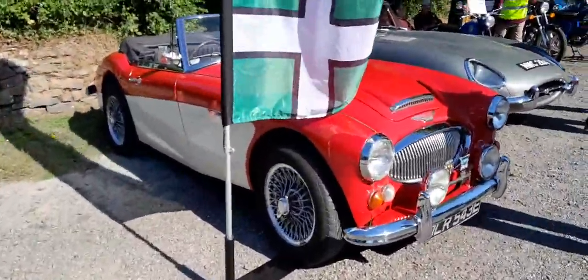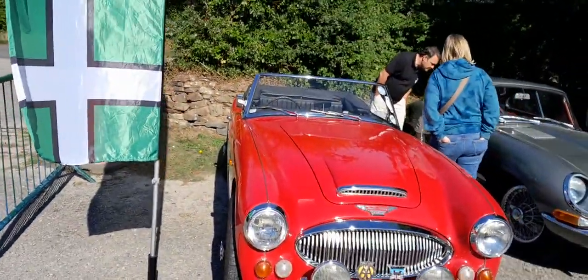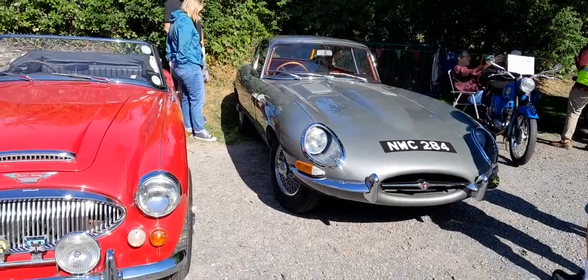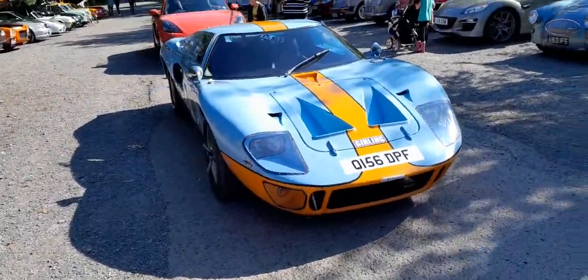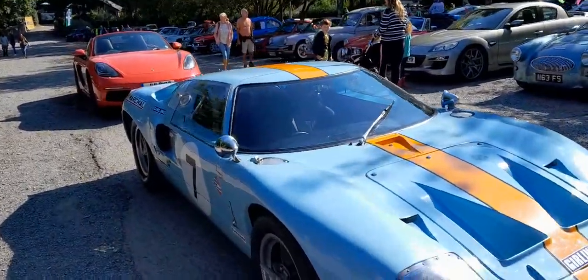As we can see here we've got an Austin Healey — beautiful car, such a beautiful little car. A nice Jaguar E-Type, very iconic. And the Ford GT40 — look how beautiful that is.